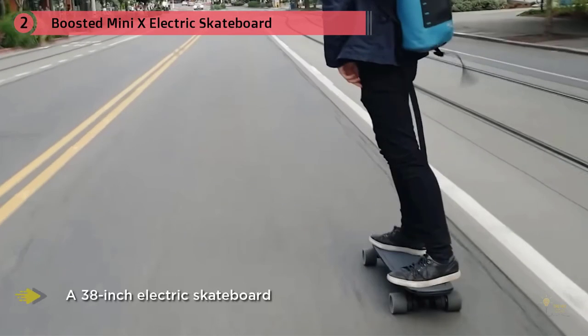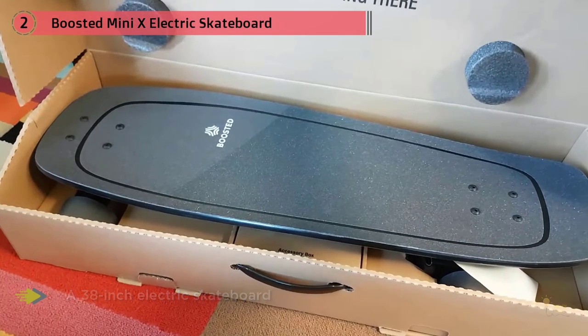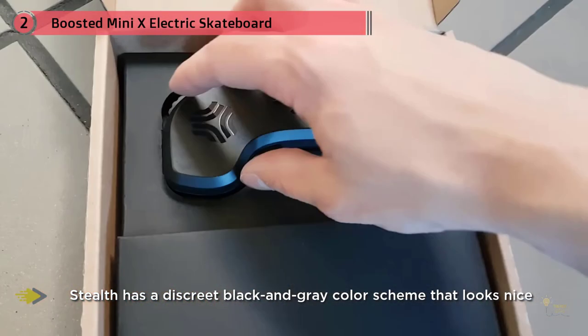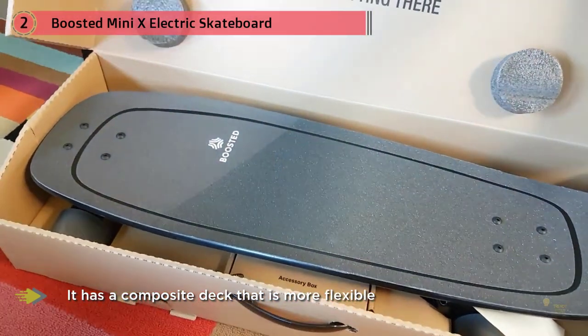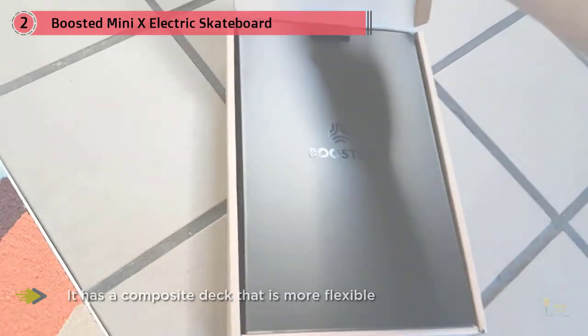Like all other Boosted e-boards, it comes with a 12-month warranty. A 38-inch electric skateboard, the Boosted Stealth has a discreet black and gray color scheme that looks nice. It has a composite deck that's more flexible than that of the Inertion Raptor 2.1. The top speed of 24mph is only possible when running in Hyper Mode, a ride mode exclusive to the Boosted Stealth. The Boosted Stealth has regenerative braking and can go up to 25% inclines.